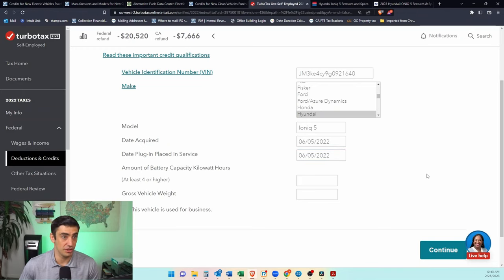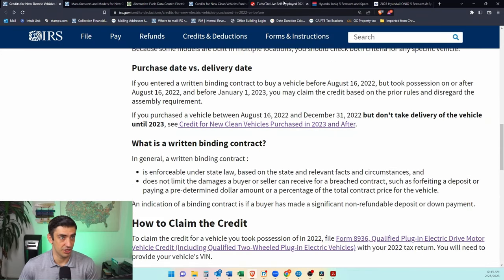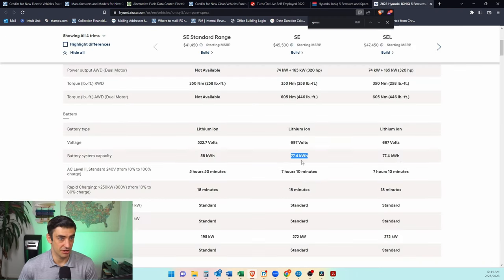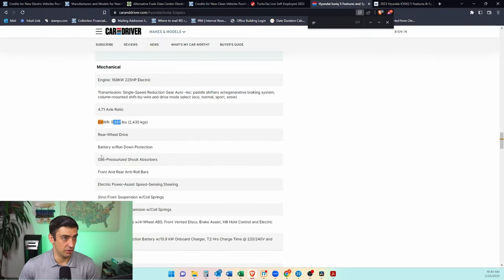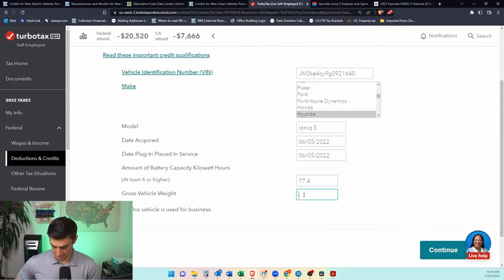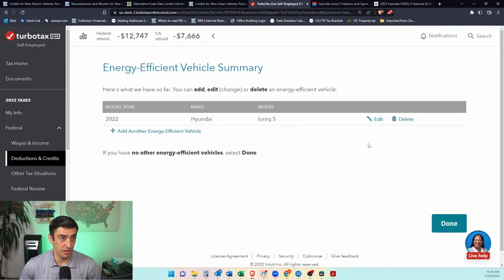Next is the kilowatt hours — you should find this on the window sticker of the car. I looked it up on their website: 77.4 kWh. And the gross vehicle weight — I also looked this up: 5,357 pounds. Click continue and it essentially tells you the credit you should get. If that doesn't match the manufacturer's certification — which you should have received — you'd need to make sure you enter whatever amount is on the certification, in case TurboTax calculates it differently. Click continue and there it is.